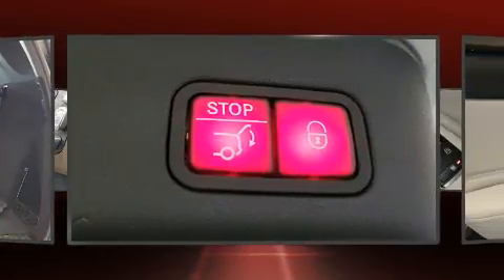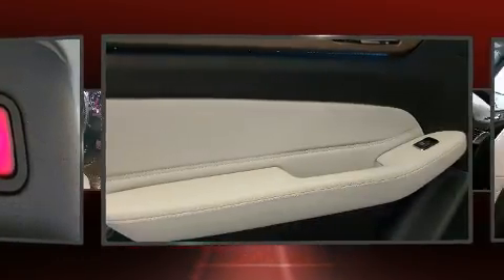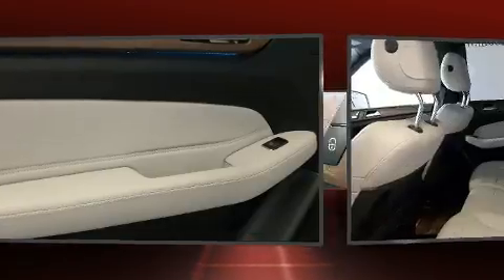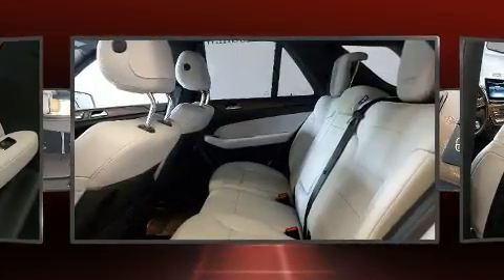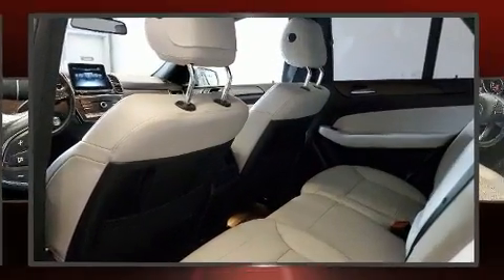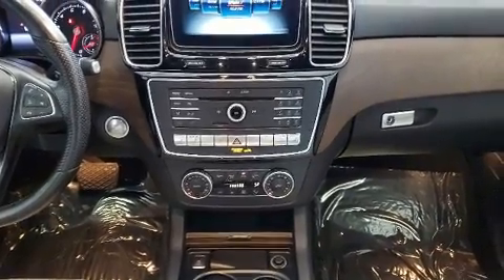An automatic dimming rear view mirror, heated seats, rear wipers, and power windows are also included. Mercedes-Benz prioritized safety and security by including dual front impact airbags with occupant sensing, airbag head curtain airbags, traction control, and anti-whiplash front head restraints.